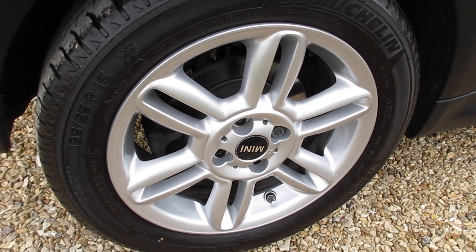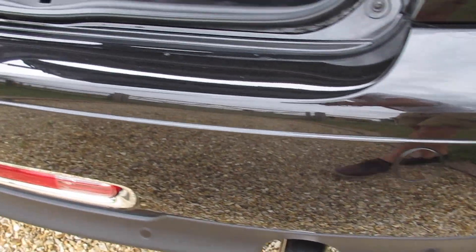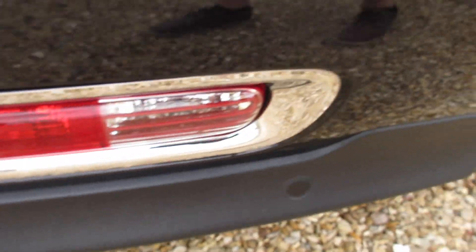The alloy wheels are all in fantastic condition with no scuffs and scrapes. The same applies to the rear bumper and as you can see it's also got the rear park assist. The boot area is all very clean and tidy.